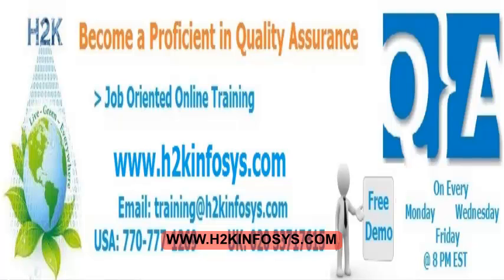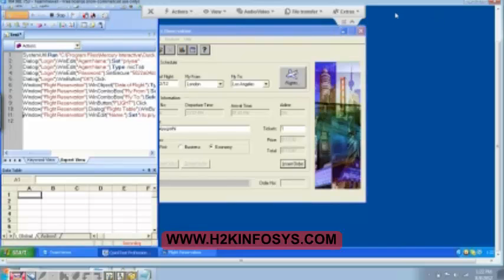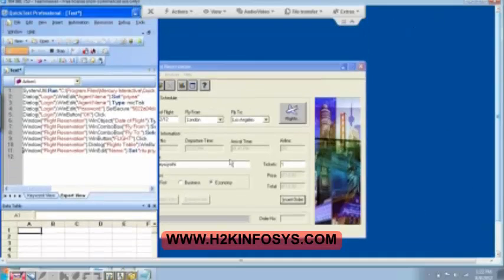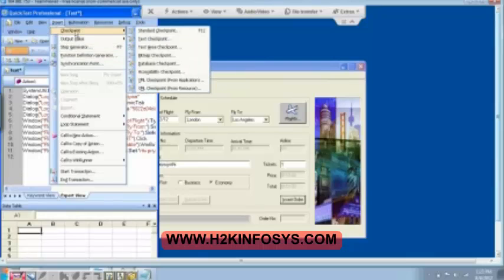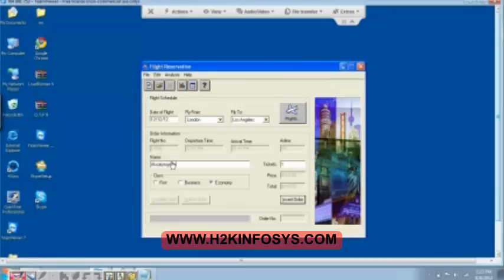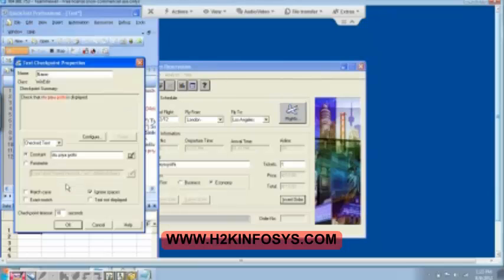Now we can insert the checkpoint. How do we insert the checkpoint? Here we have the Insert button and then the checkpoint — we have the different types of checkpoints. Take the checkpoint over here — that is text — and then select it. Do you see when edit name is got selected? And then click on OK. Do you see? All the names are getting recorded. Click on OK and it will get added.